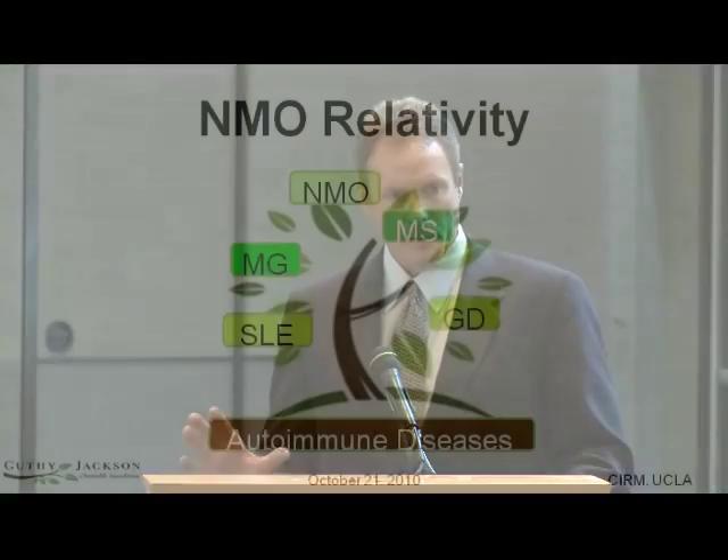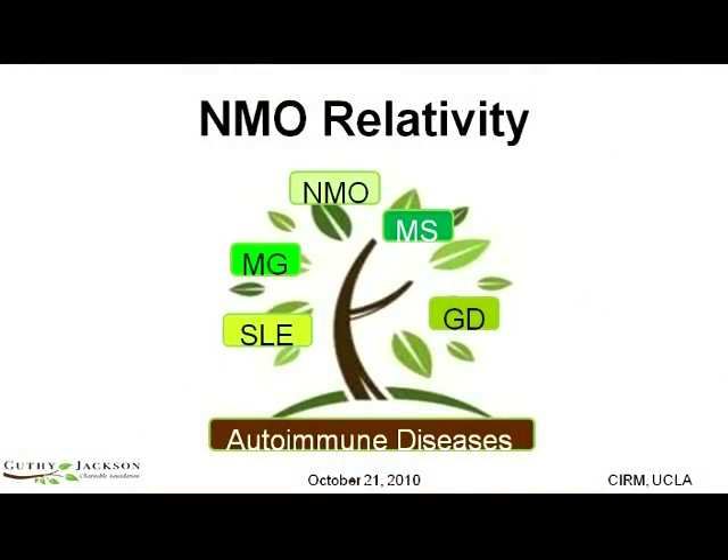However, an important thing to remember is that NMO, multiple sclerosis, myasthenia gravis, lupus, Graves' disease, and other autoimmune diseases are all limbs of the same autoimmune disease tree. And that tree has a trunk that is based on loss of immune tolerance to self. Ultimately, identifying the upstream causes of the immune system recognizing self as foreign is where the cures lie.